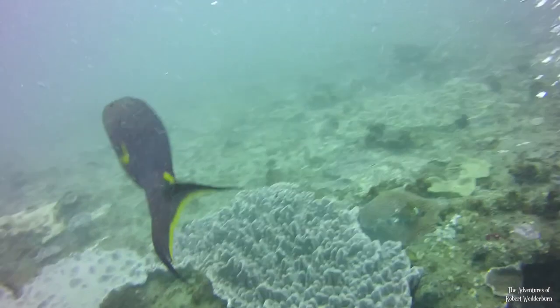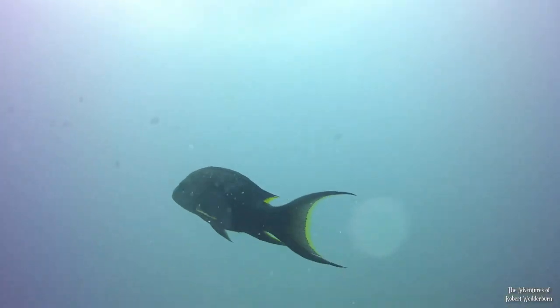This yellow-edged lyretail, Variola loti, just swam out of nowhere, which was a pleasant surprise.